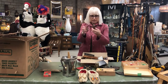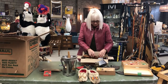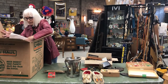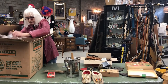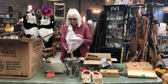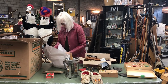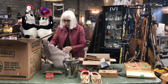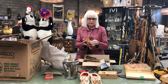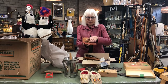A couple of little wooden monkeys — those are cute. A pair of old vintage sunglasses. I don't see a brand offhand.